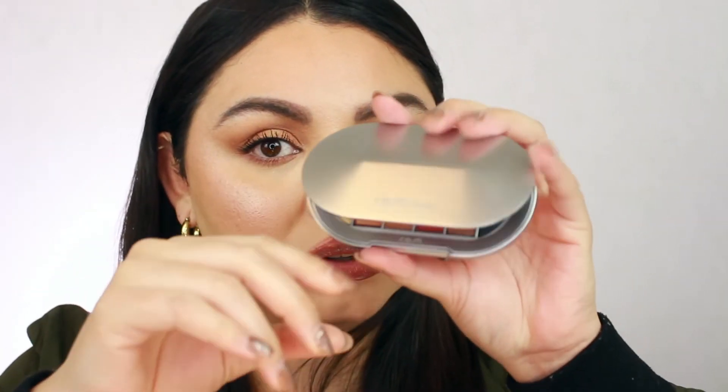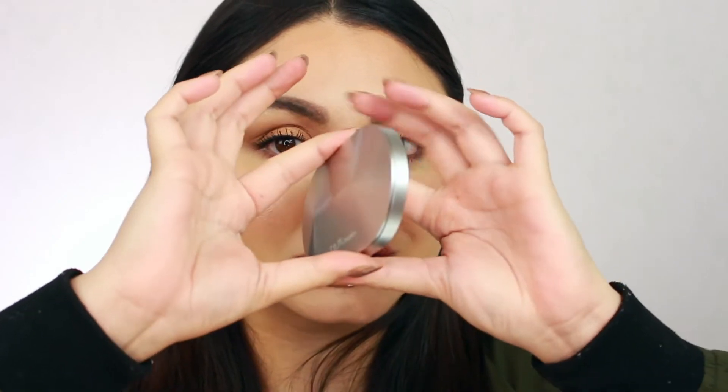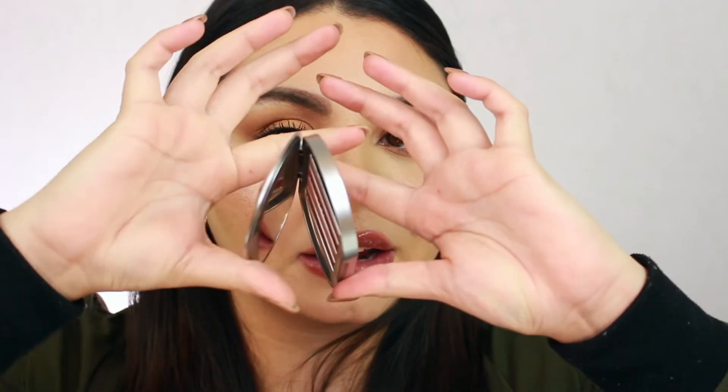I was really impressed with the eyeshadows and I wasn't expecting to be. I like that the palette is magnetic, so it's pretty easy to open and close — it doesn't clip. You just put your thumb here, push to open, and push down to close. The next product I got is the lengthening mascara. She came out with two mascaras — a lengthening one and a volumizing one. I got the lengthening one because I'm more concerned with making my lashes long.